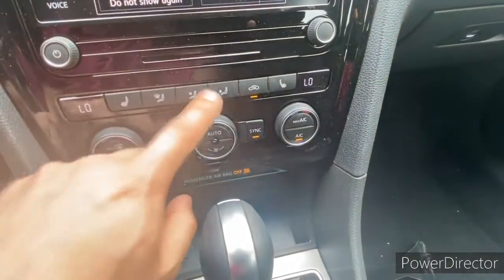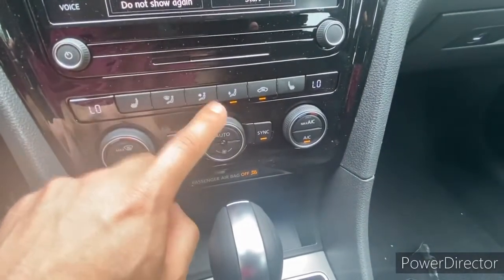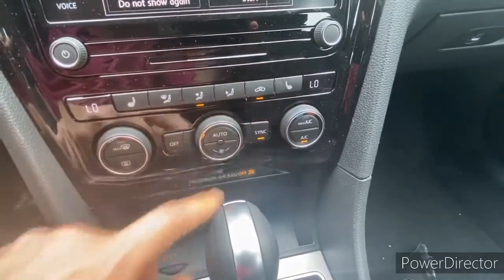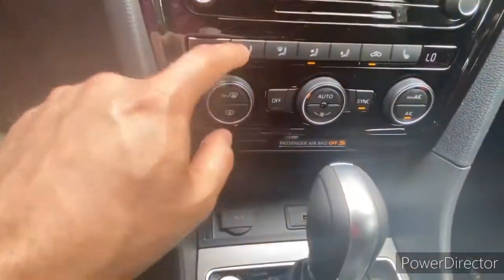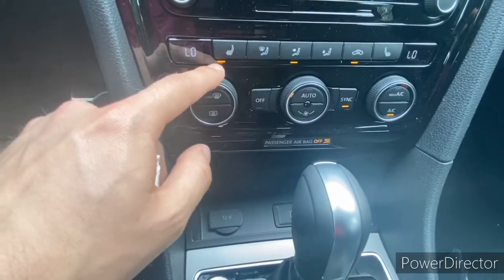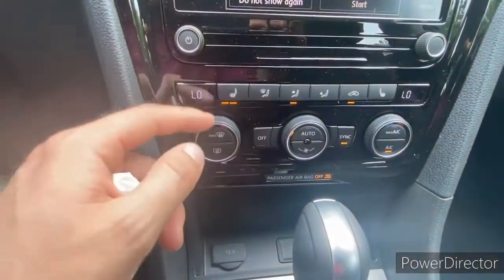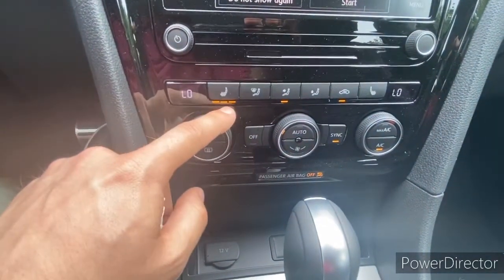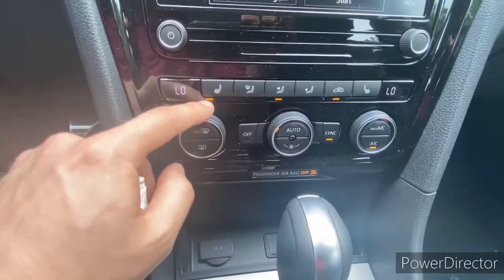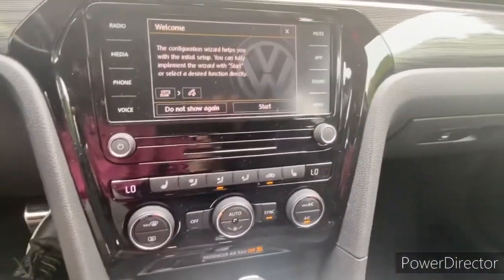The fan direction controls are very easy to use — hit in the middle to switch between the two zones, or select both at the same time. You also have heated seats with three different settings: the highest setting is very hot, medium is just right, and low is not quite hot enough for some people. It's just an option so everyone can be comfortable.